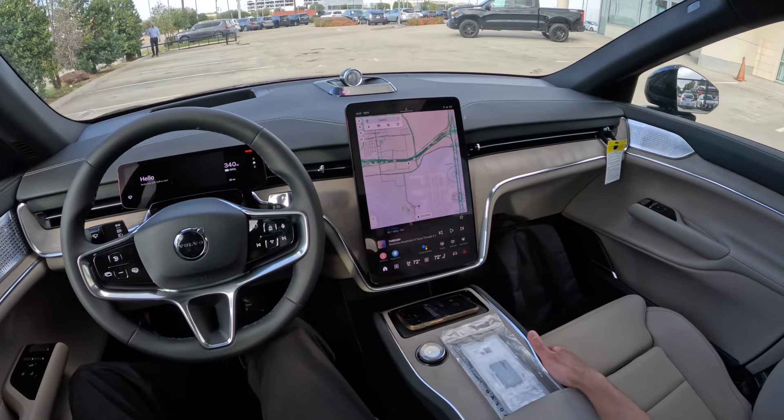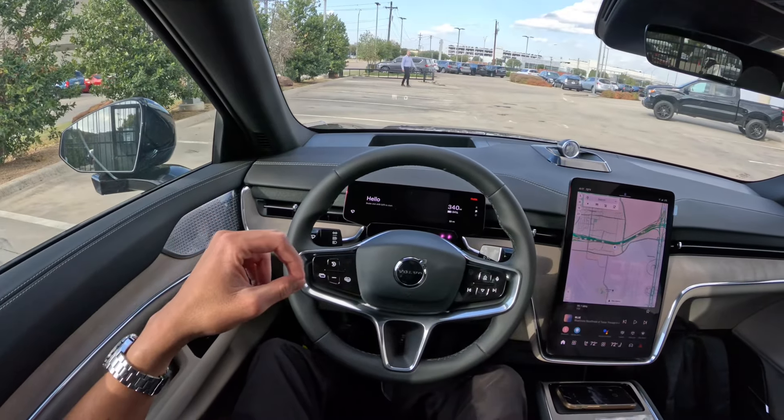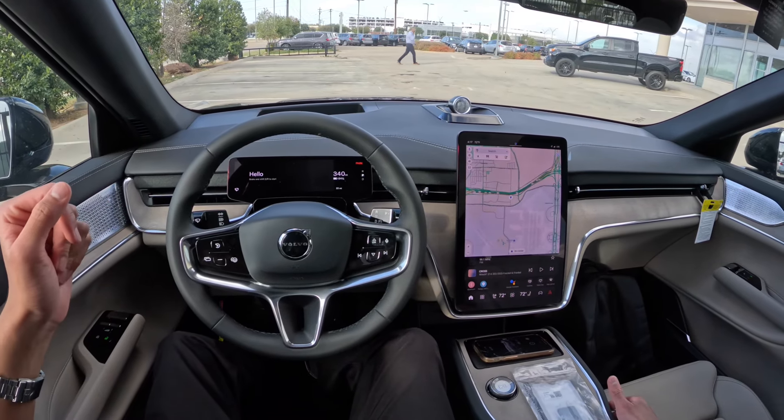I'm very excited to get my hands on this car. I've been waiting for the EX90 to come out for a while now. It's a full electric SUV from Volvo — basically the size of an XC90.